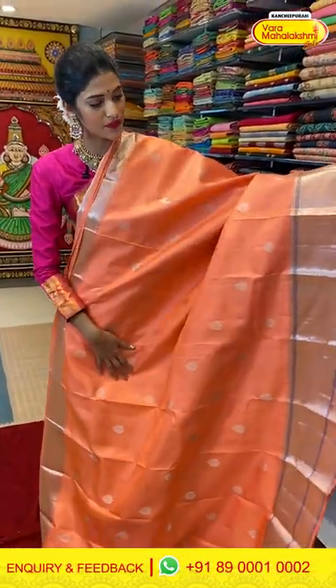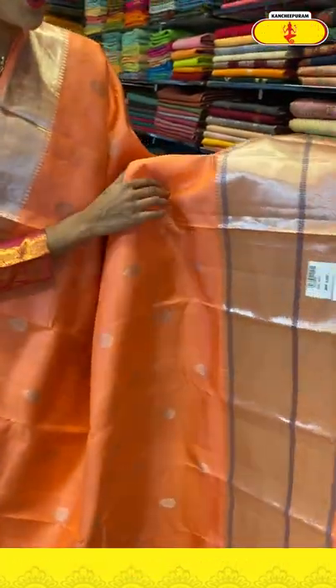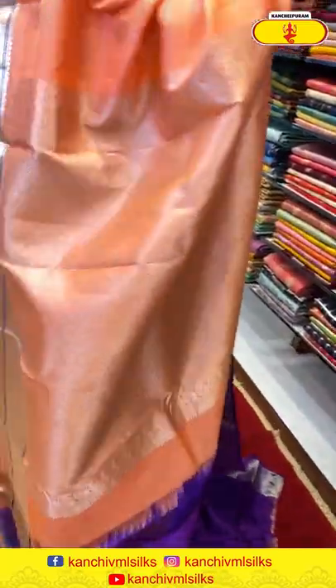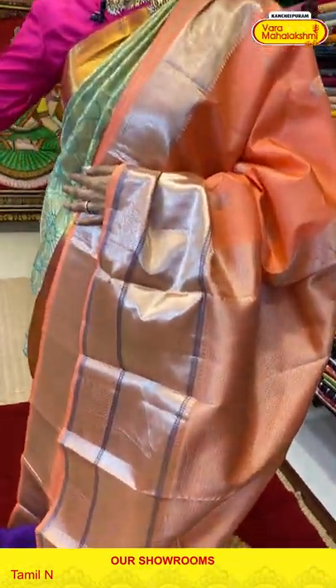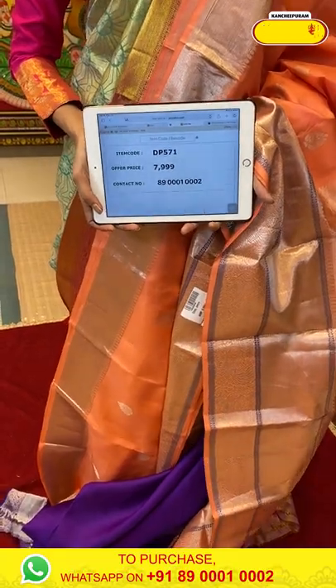Now moving on to the next one — it's a light peach color saree. The body has floral butties and the border has cross lines and peacocks. The pallu is a brocade pallu with a contrasting blouse. Saree item code is DP571, offer price is Rs. 7,999.